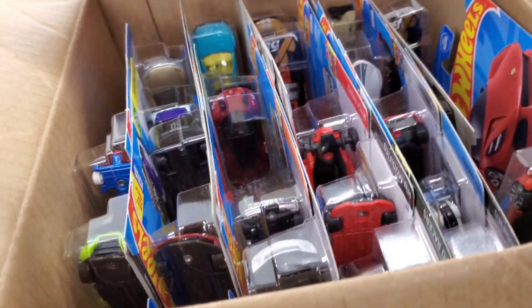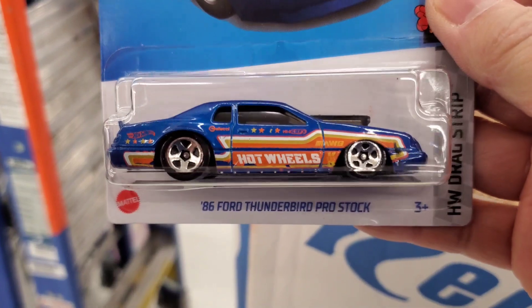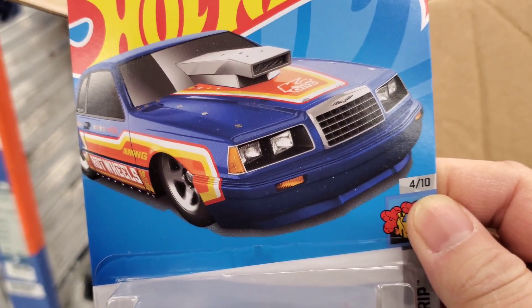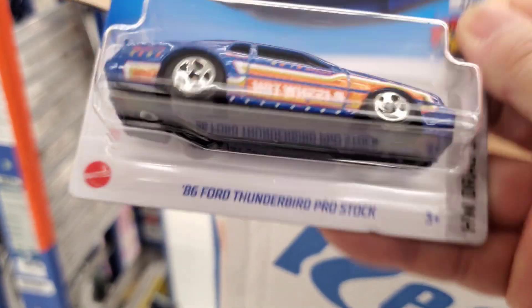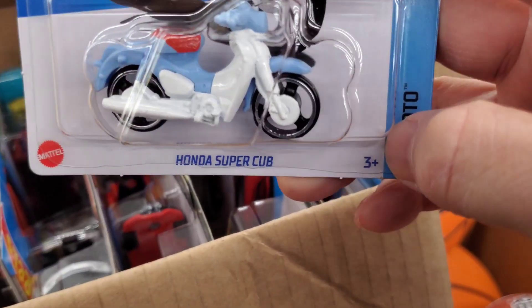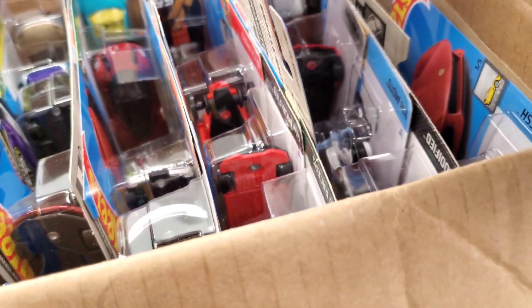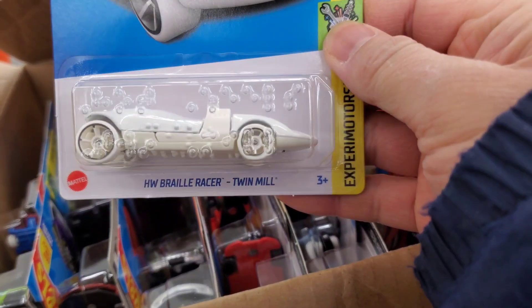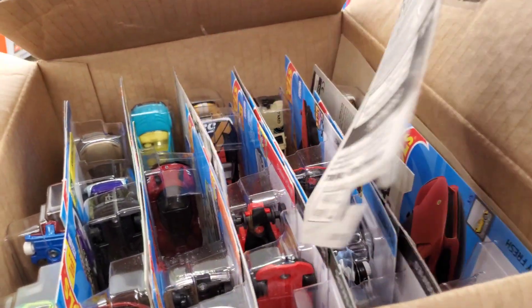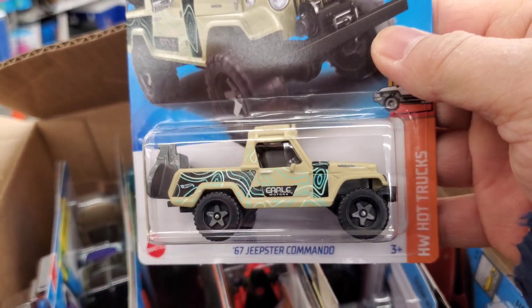What else in there? Oh look at this Thunderbird Pro Stock — sweet, look at that, BA-BAM, very nice. Wow, I don't have this one, I'll grab that too. Holy man, this case is awesome, amazing case. There's a Honda Club right there, sweet. Wow, what else in this one? Oh here's the Twin Mill for the blind people — nice, I got this last week.